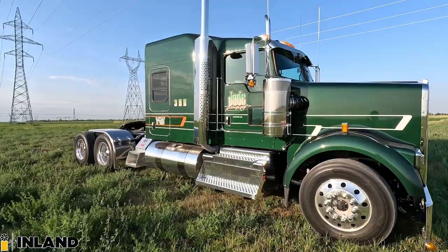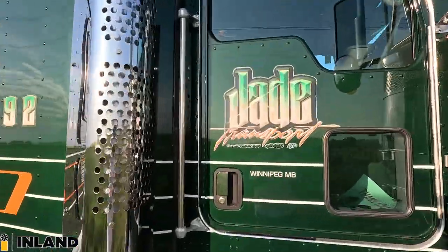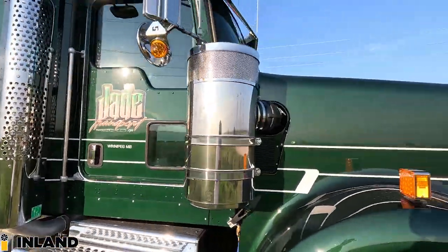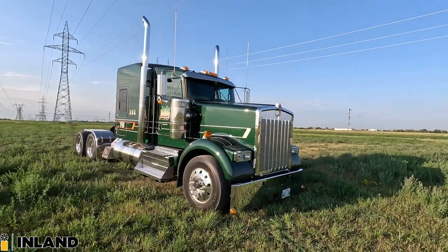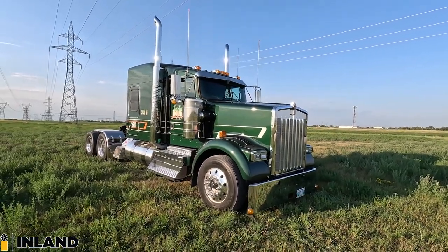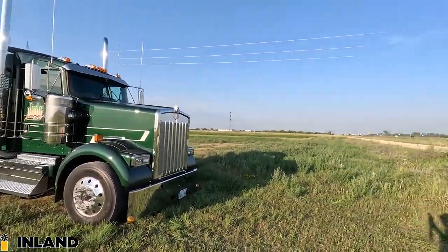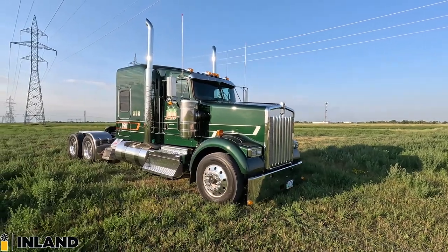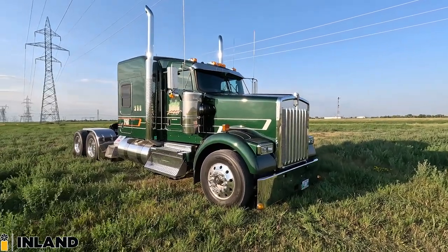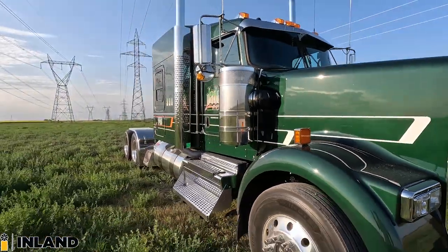So this obviously is a beautiful new W900B. This is sold to Jade Transport based out of Winnipeg here. It's going to be going into service in the next day or two. We just had it cleaned up, and then it rained, so it's a little dusty. But beautiful, beautiful setup.